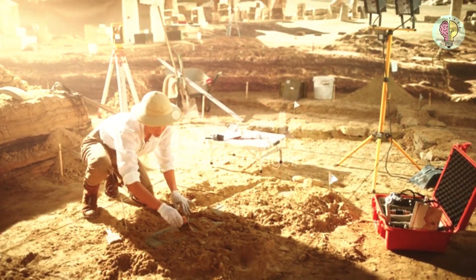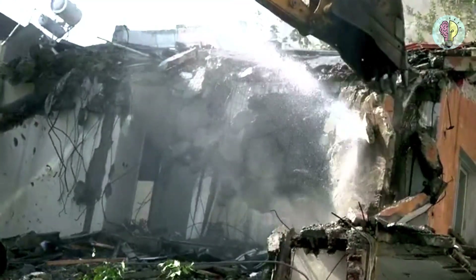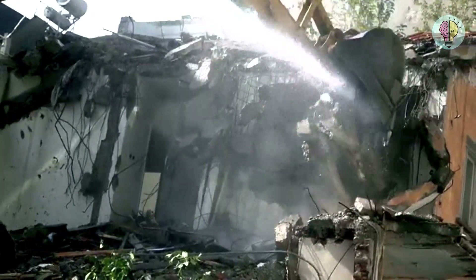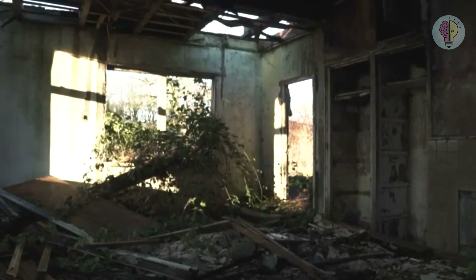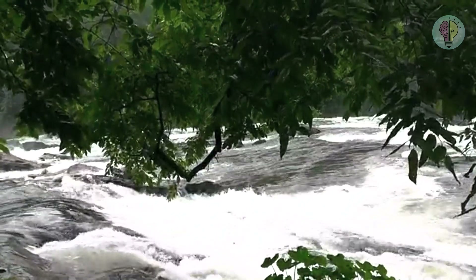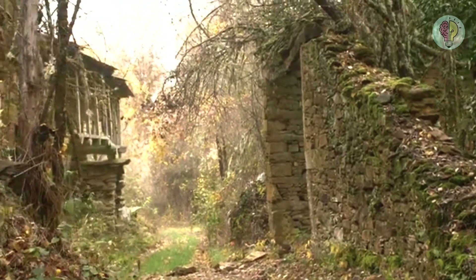Buildings have this funny way of fading away over time if not properly taken care of. Sometimes we need to reuse some building materials, so an older construction may be sacrificed in the process. Houses are abandoned, and once they are exposed to the elements on the surface like rain or sunlight, they don't stand a chance. Some just simply crumble away due to good old erosion.